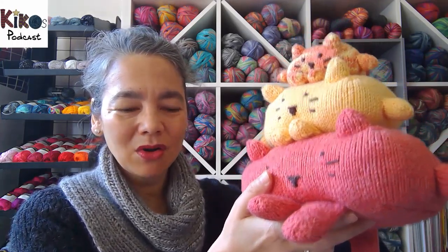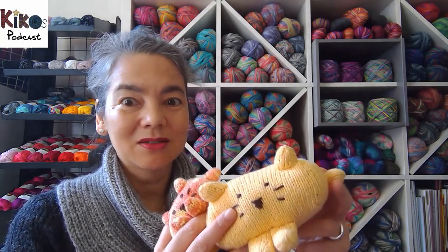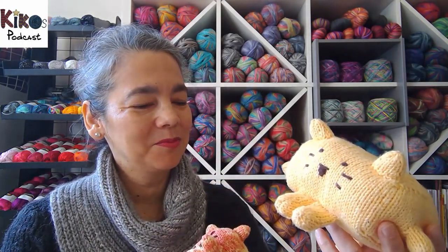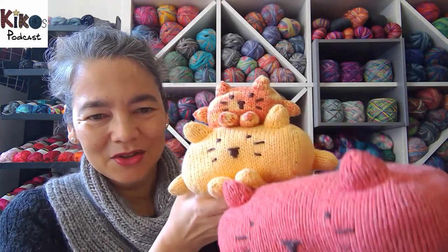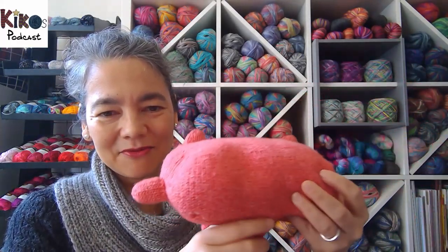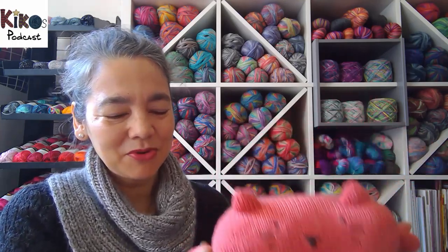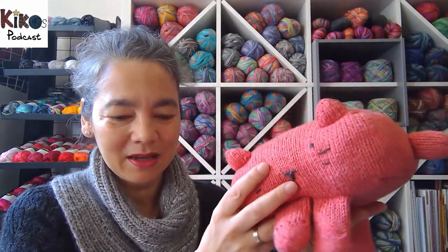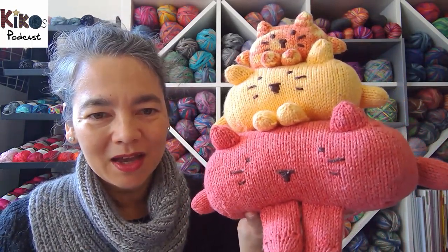I don't remember what the yarn is called. I bought it in a sale — it was cheap, it had exactly the colors I wanted, and it's a mix of cotton and silk. It's not usually something I would use for toys, but it had the perfect colors. They're really soft and squishy, and when I just knit the body without the other parts attached it looked like a brick. The cats still look really nice because my nephew used to keep them on his shelf and looked after them really well.